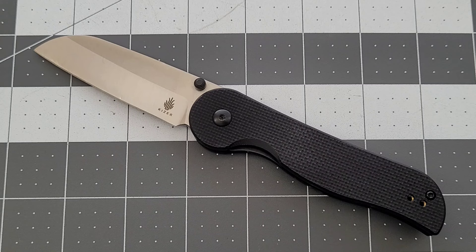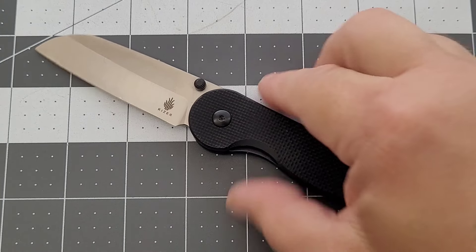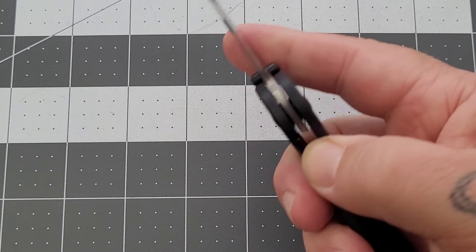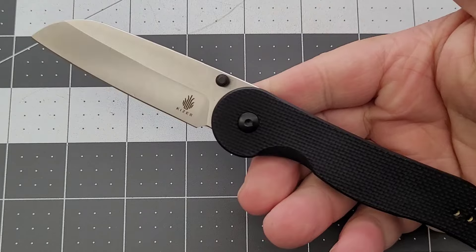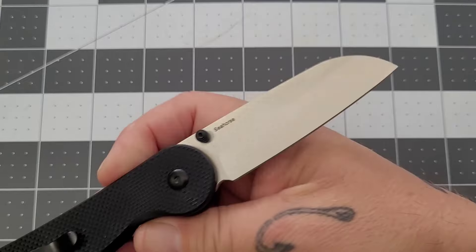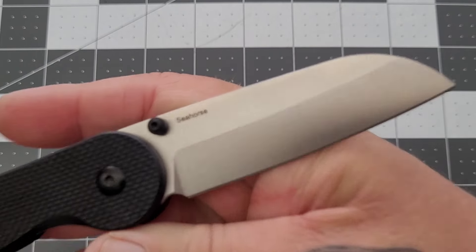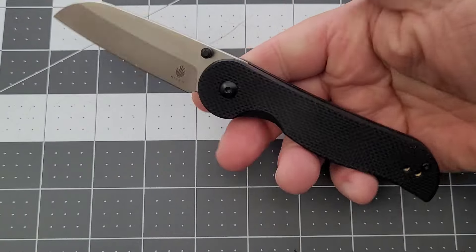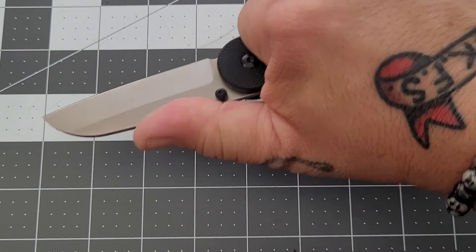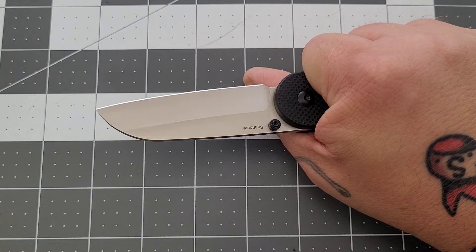Hey everybody, welcome back to Big Red EDC! It is time to find out who will be the winner of this month's SMKW affiliation knife giveaway. We're giving away this awesome little knife, the Kaiser Seahorse. I am really really digging this little guy — I love the blade shape on it, 9CR18 steel. Right there is the Seahorse. I like the overall look of it; you've kind of got the little belly of the seahorse there. It fits very very well in my hand.